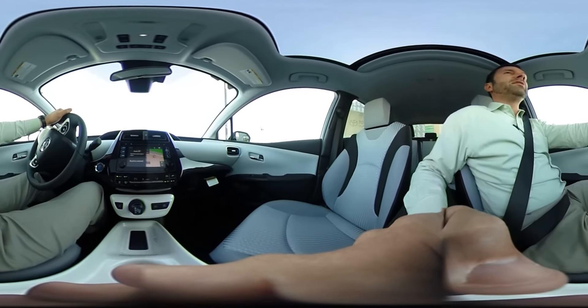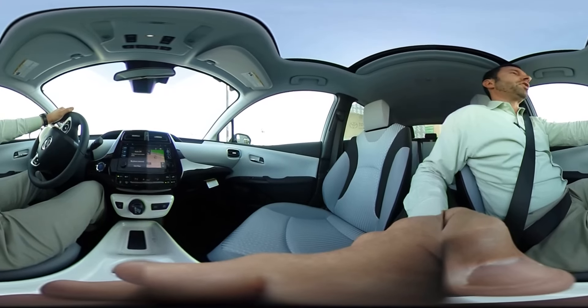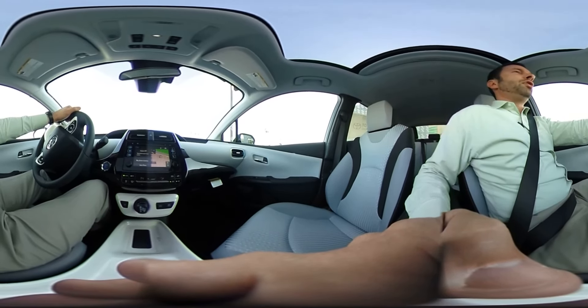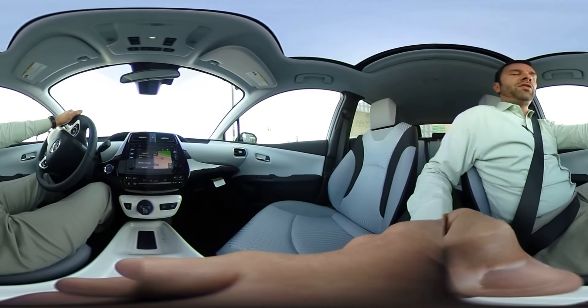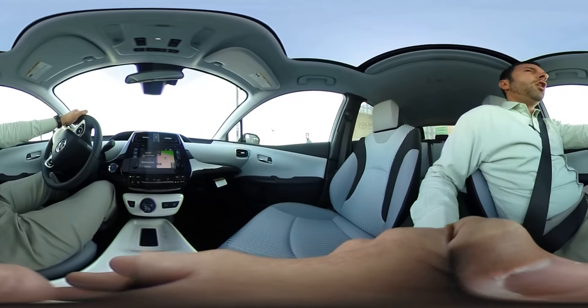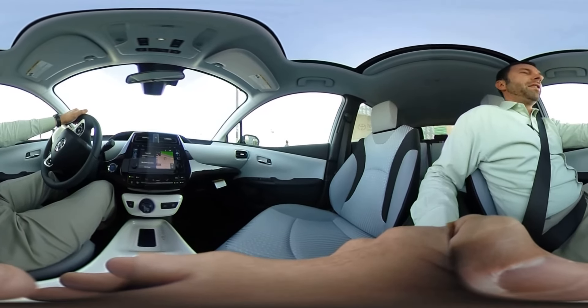Come see us today at Wright Toyota in Scottsdale, Arizona. Please give us a call at 480-778-2200. Hope all is well and have a wonderful day. Thanks.